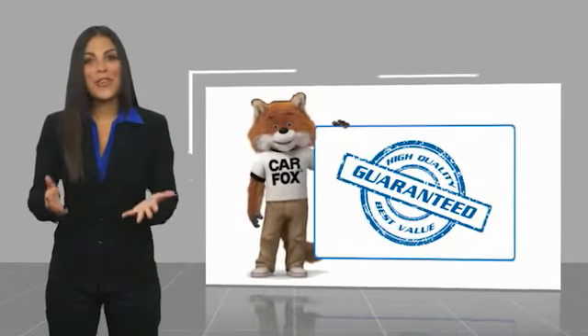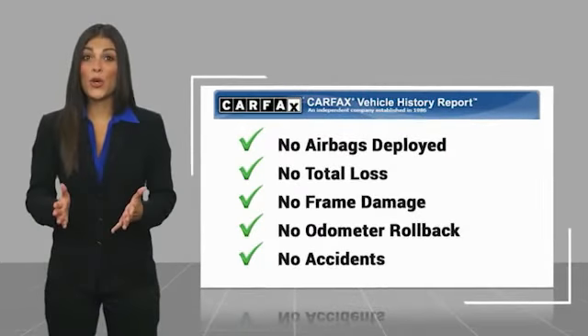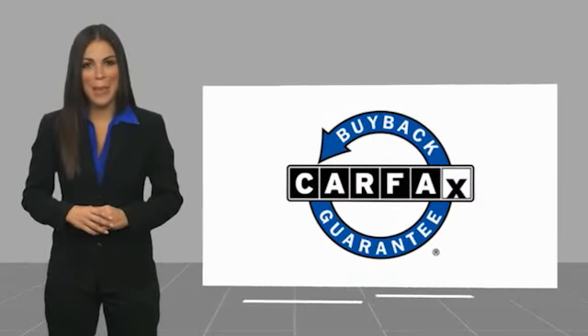Here's another high-quality vehicle — a Carfax vehicle with a Carfax vehicle history report. Be sure to find a complimentary copy of this report online or contact the dealership. This vehicle qualifies for the Carfax buyback guarantee.